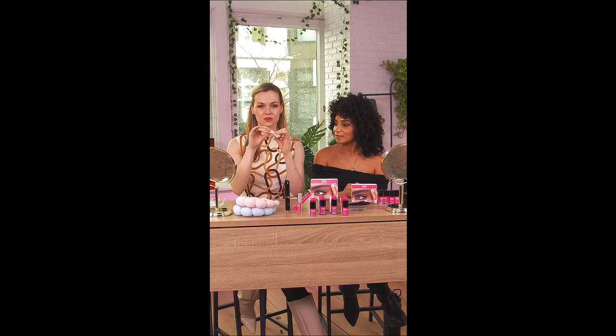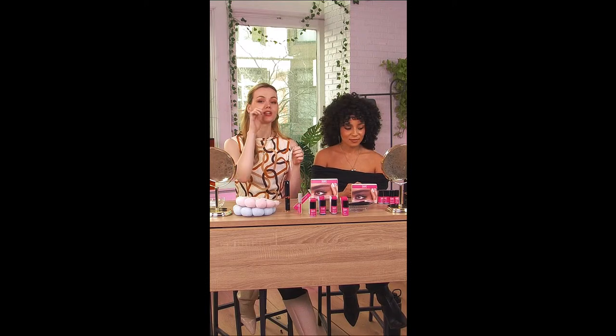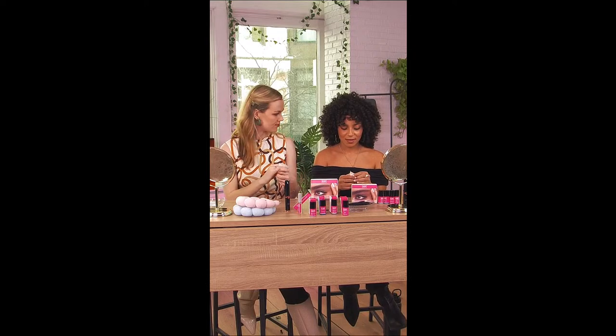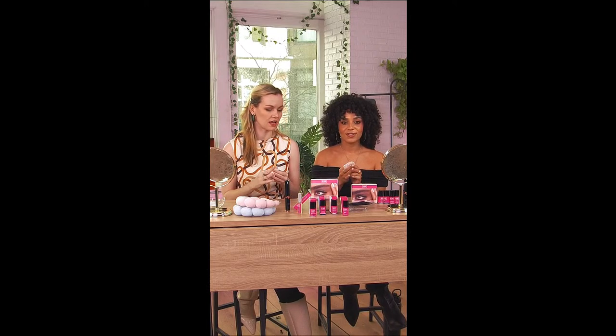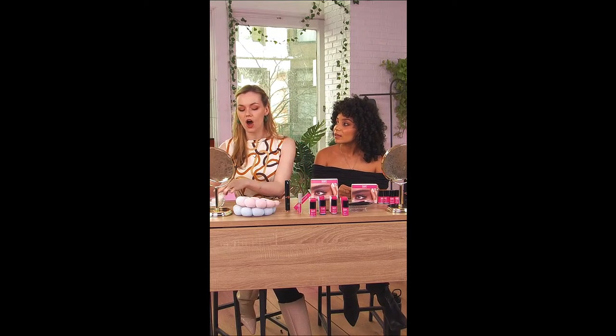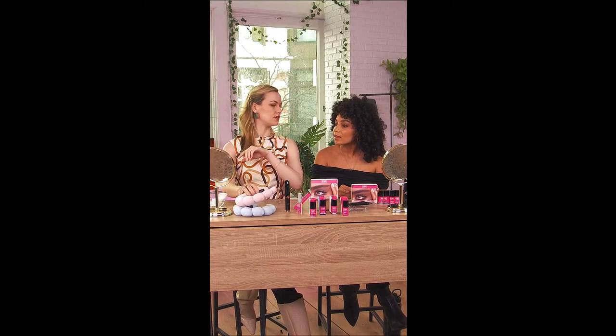First step, we're going to use these little makeup remover wipes. We want to make sure to clean our eyebrows because we don't want any extra stuff in the way since we're about to be applying. They are chemicals. However, they are vegan and paraben free.